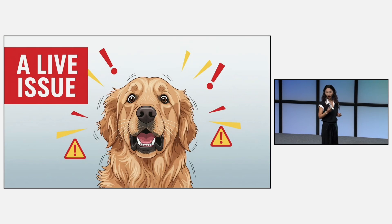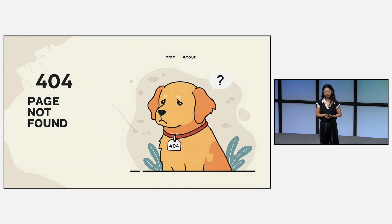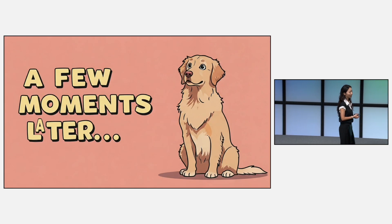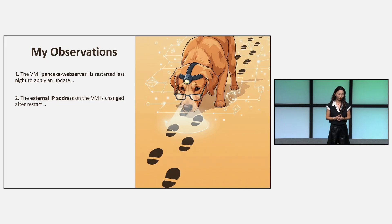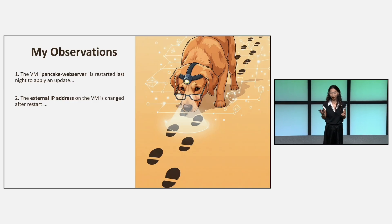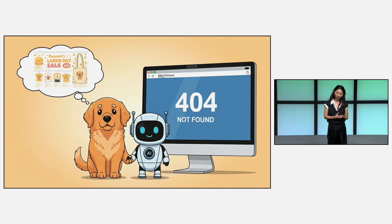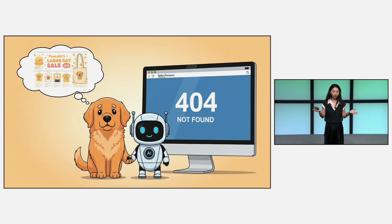So we have a live issue — this is a big deal. Let me check out the website. Here are my observations: first, the VM web server was restarted last night to apply an update. Second, the external IP address on the VM changed after the restart. We have a clear mission: we need to fix the website, get the IP address reserved, and get everything fixed before the big Labor Day sale. Let's get to work.